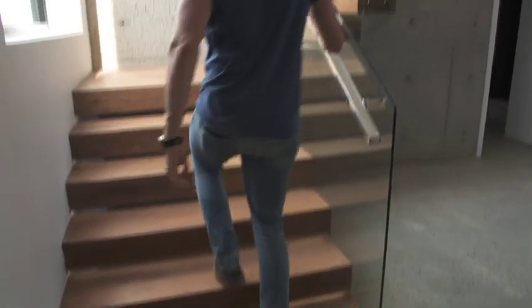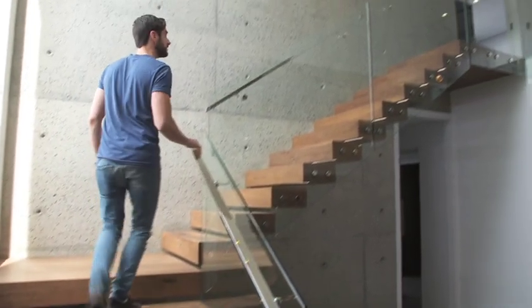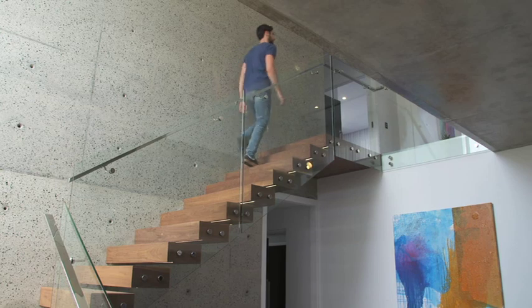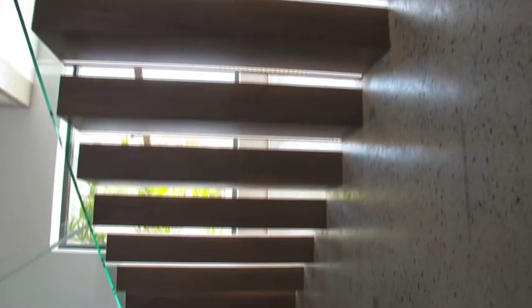The catchphrase at Rare Constructions is, 'If you can dream it, we can build it.' And with ideas like this amazing floating staircase, I totally believe them. They can take your original vision and turn it into the home you've always imagined, and they can even give you a 3D virtual tour before you start the build.